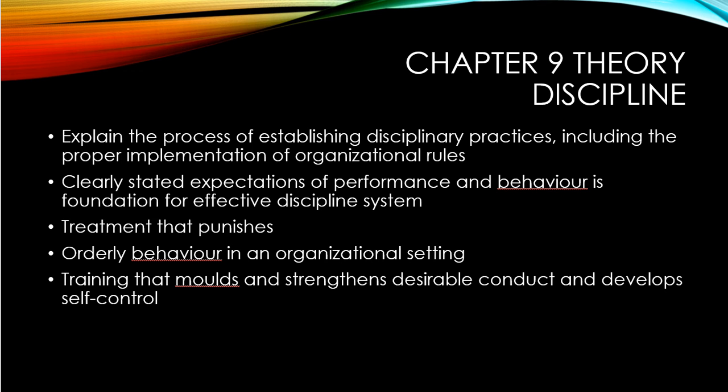In the book, they clearly state the expectations of performance the company requires and the specific behaviors employees should apply. They put in place treatments that punish — for instance, if you're late, you get a punishment. Orderly behavior in the organization is expected, so if you're harassing someone, you should be punished for it. There's also training that molds and strengthens the desirable conduct of employees towards self-control, specifically reinforcing that you should be in control of your own actions.